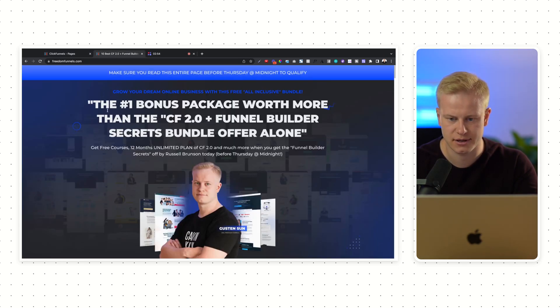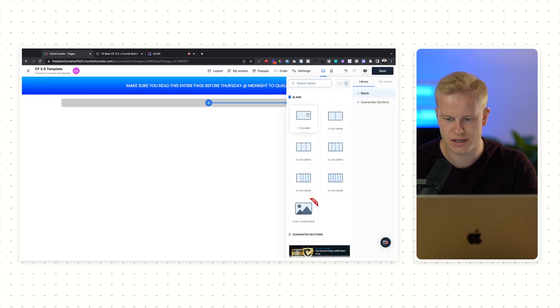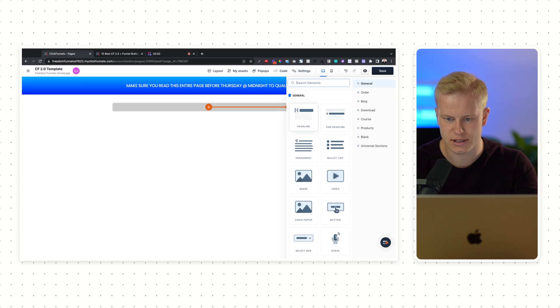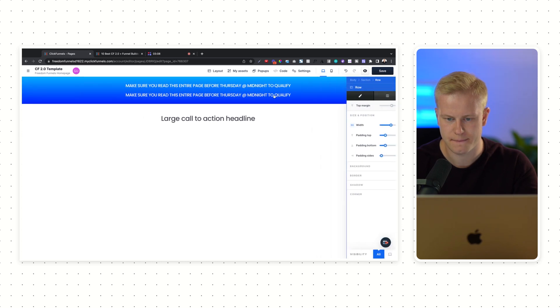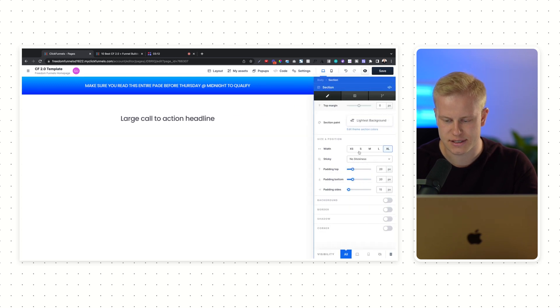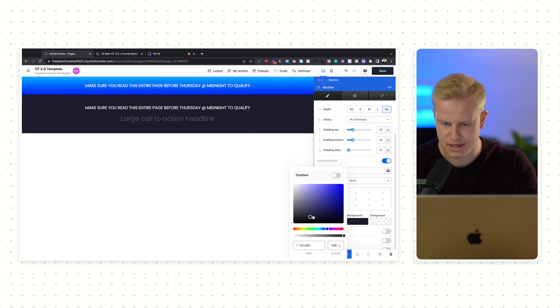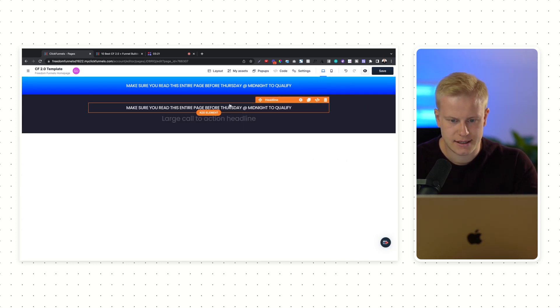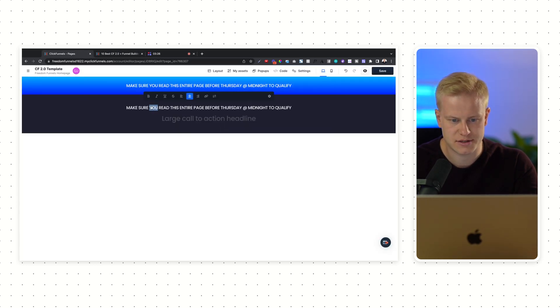We want another section — full page, one column — and then another headline. We also want this, so let's clone it, drag it down right there, and then set the background for this. I think we have a navy blue, something like that.